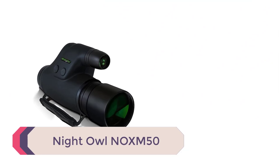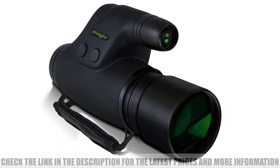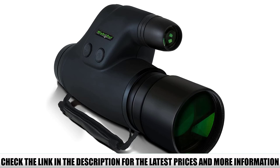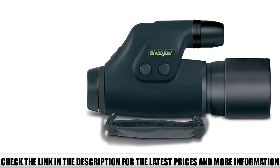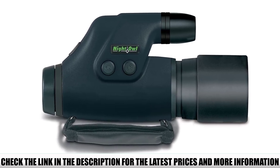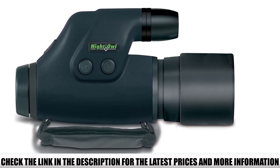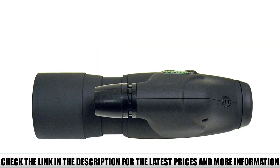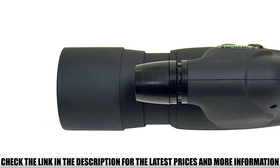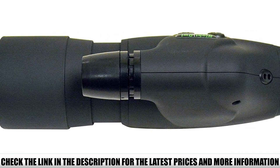Number 3: Night Owl NOXM50. Real glass optics are inside the NOXM50 monocular, which goes a long way when darkness comes. Transmitting light through to the generation one image intensifier tube is everything when you need a pair of cat's eyes at night. A large 50mm objective lens, 35 lp/mm resolution, and a built-in IR illuminator are key features on this affordable monocular. The unit feels solid, with a rubberized soft-touch finish and impact-resistant molded thermoplastic lens housing.